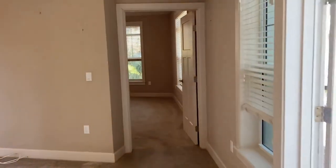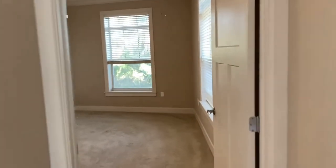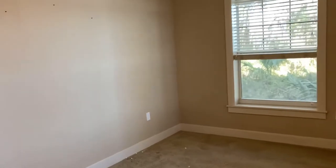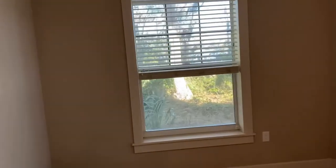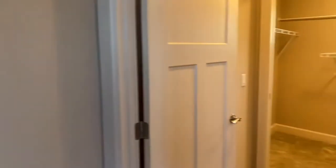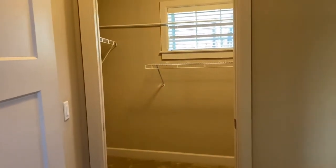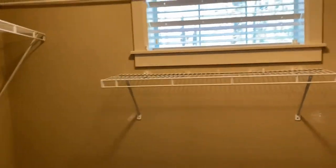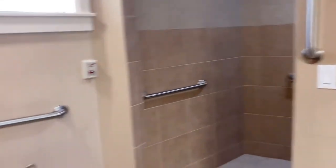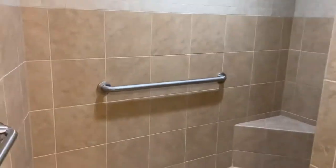And over here we have the master. This apartment is 1,553 square feet. Entering into the master — you have that gorgeous view from the bedroom. You've got your master bath, a nice walk-in closet here, a linen closet on the right, double vanity, and your walk-in shower.